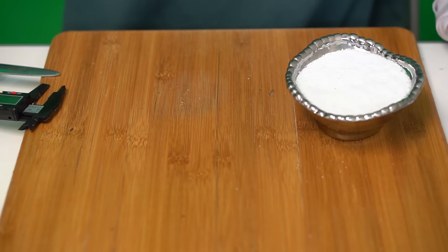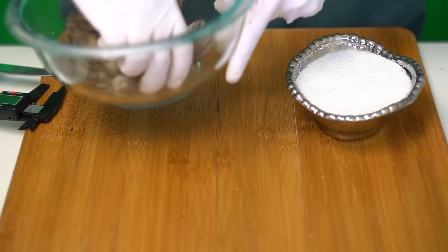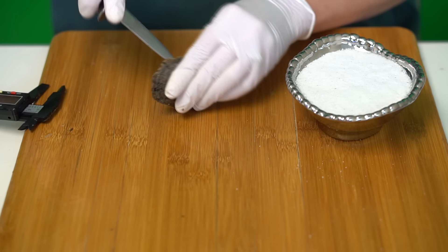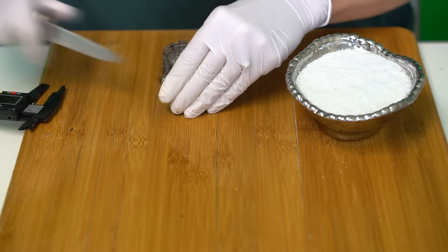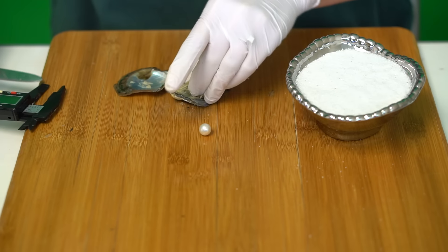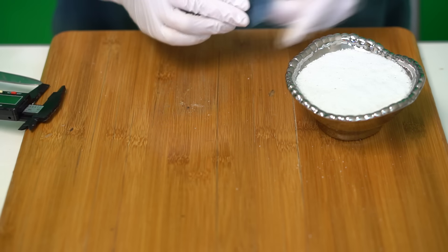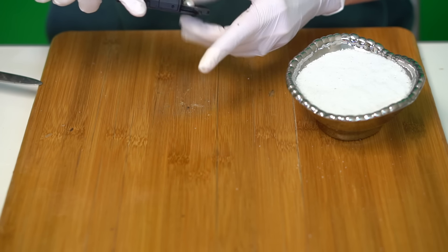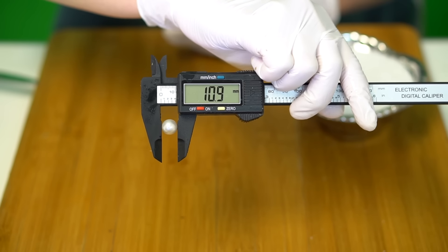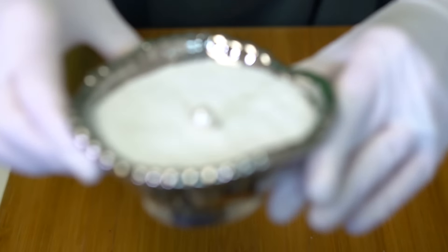Next reveal is for Nathan, reveal 821. We're opening one Edison. It is a classic white, 10.9. Perfect pearl — congratulations!